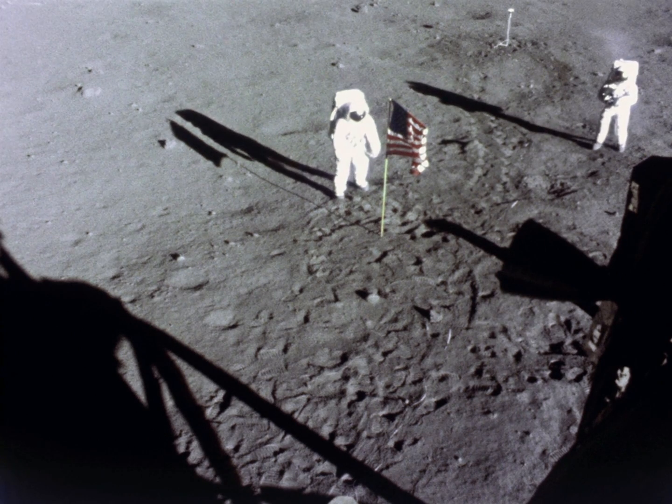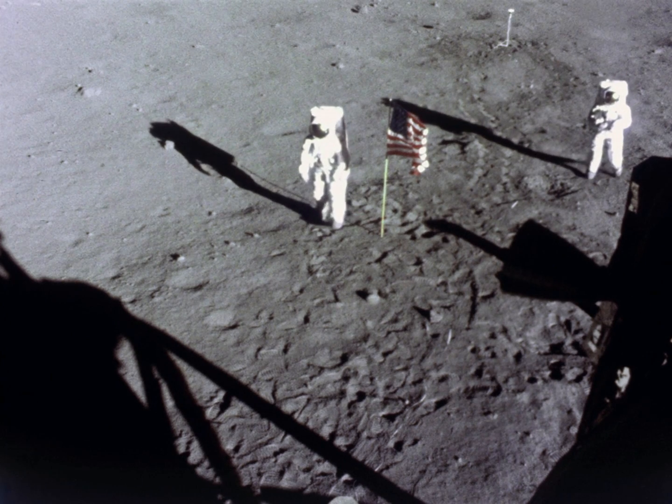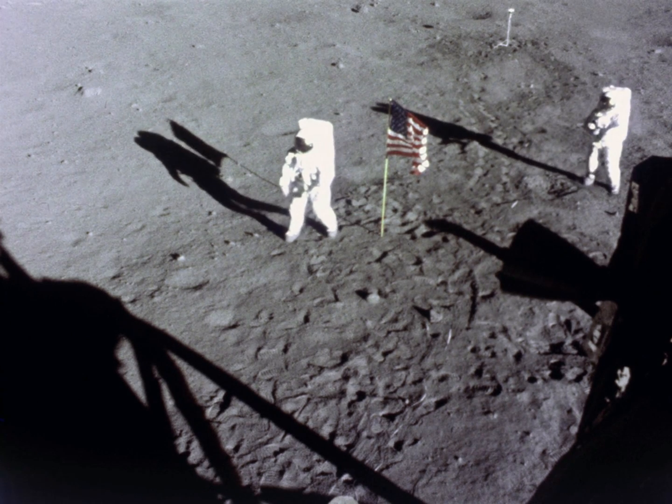Neil, this is Houston. Radio check, over. Houston, live and clear. Roger. Roger up. Out there, Houston. Roger, Buzz.